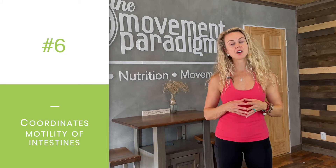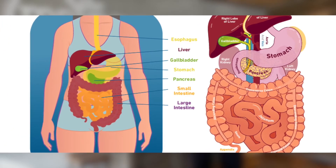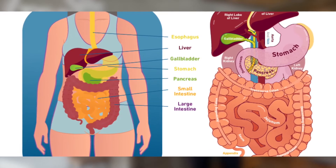Number six is it coordinates the motility of the intestines. When food comes into the small intestine, that is where we're getting absorption of our nutrients, but then it has to pass through to the large intestine, which is where it's ultimately going to be excreted via the rectum. So we want to have optimal motility. Our migrating motor complex is very critical in the small intestine, which creates this wave-like action to help move the food through to the large intestine — a very, very important action.